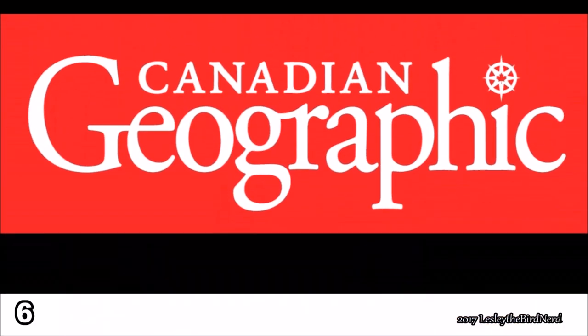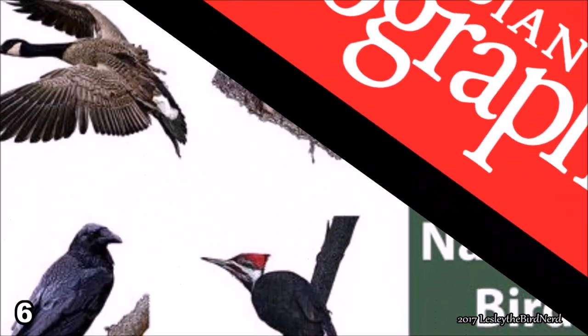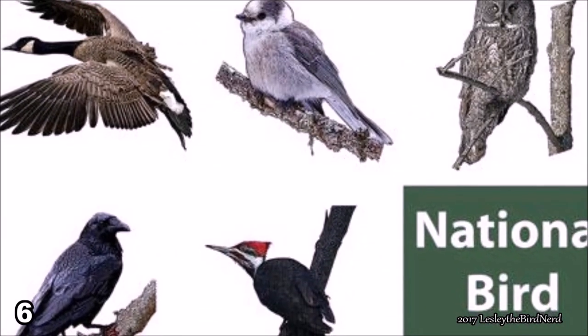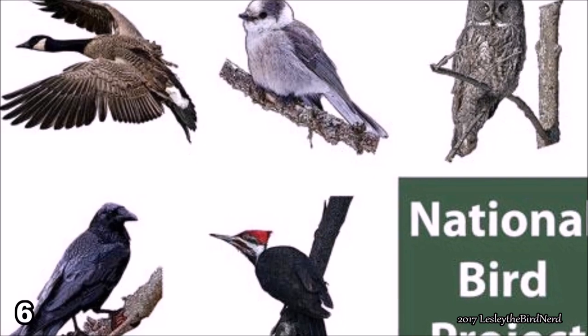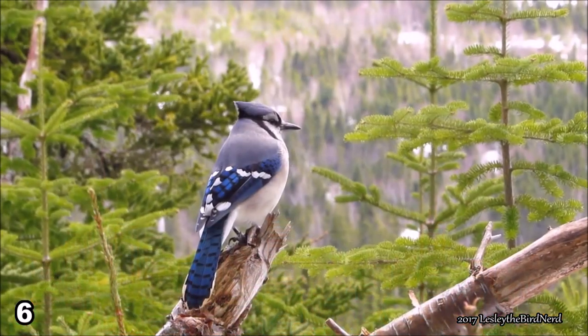Number 6. In 2015, the team at Canadian Geographic founded the National Bird Project with the aim of declaring an official bird for Canada by 2017, the 150th anniversary of Confederation. The blue jay made it to number 7 in the top 10.